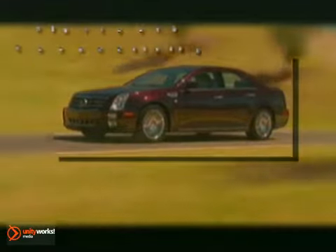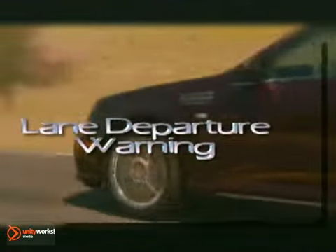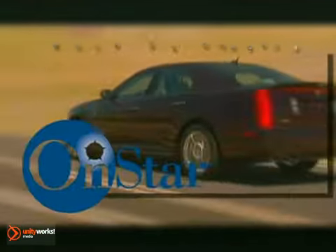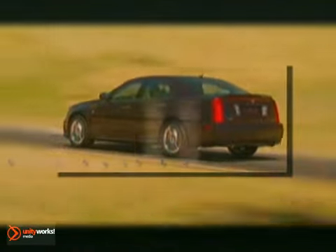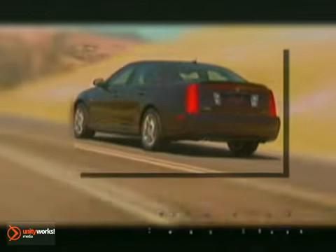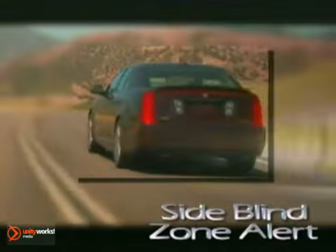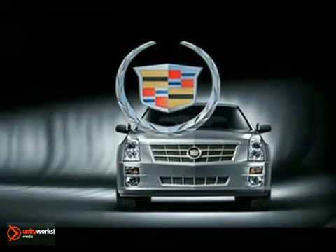The entertainment systems in STS were designed to surround you with high-quality sound — an encompassing pleasure of sound in a world of performance and style. To calm you even more, STS offers adaptive remote start, climate control, leather interior, and optional heated and vented seats. The 2011 Cadillac STS: where performance and sophistication come together.